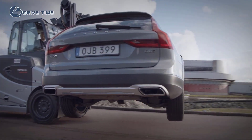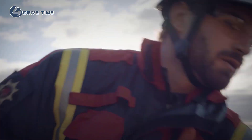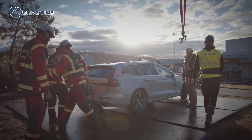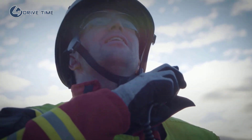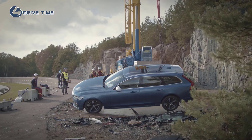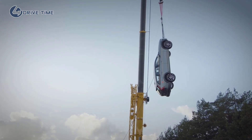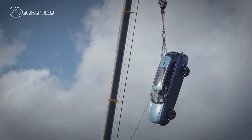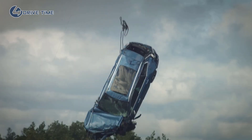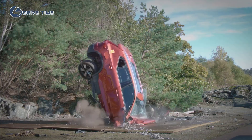A problem we have as a fire brigade is that when we train normally, we usually get our cars from scrap yards. And these cars are most often 10, 15, maybe 20 years old, and they work very differently from the cars today — regarding safety, hardness in the steel, and how they work when we try to open them up. So therefore it's extremely important for us to work with new cars.